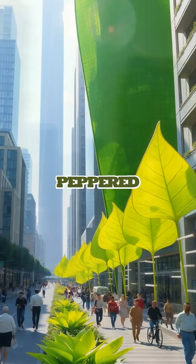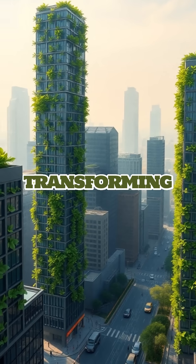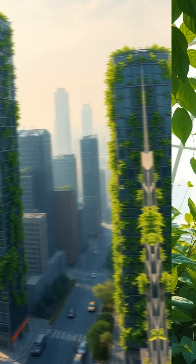Imagine a world where urban landscapes are peppered with these futuristic leaves, transforming polluted city air into fresh, breathable oxygen.